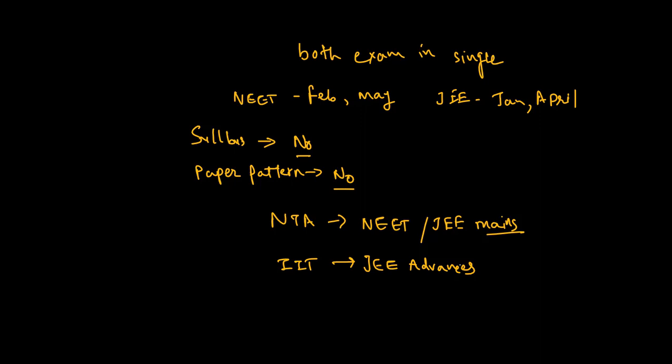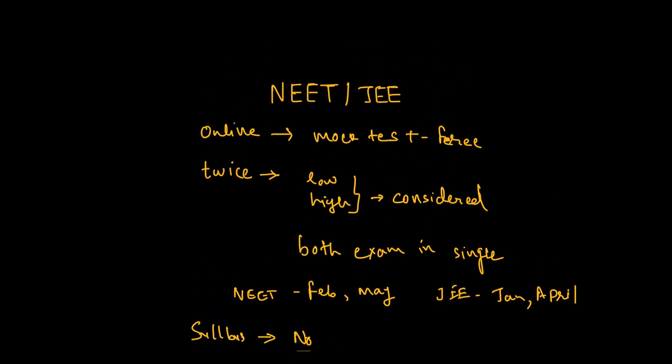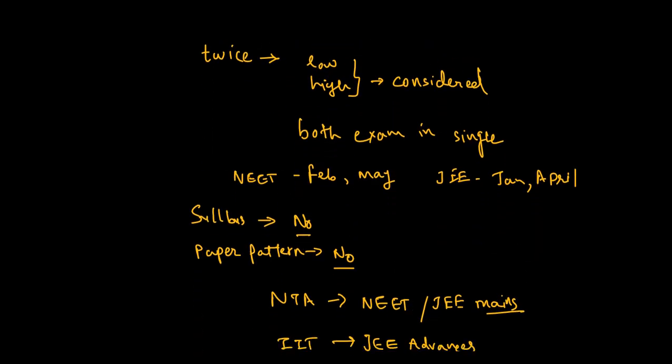There are no changes in the syllabus and paper pattern. For mock tests, they are freely available at centers — you can search for the center nearest to you. This exam is taken twice in a single year, so you can give both exams and the highest score will be considered. The tentative dates for NEET are February and May, and for JEE it is January and April.